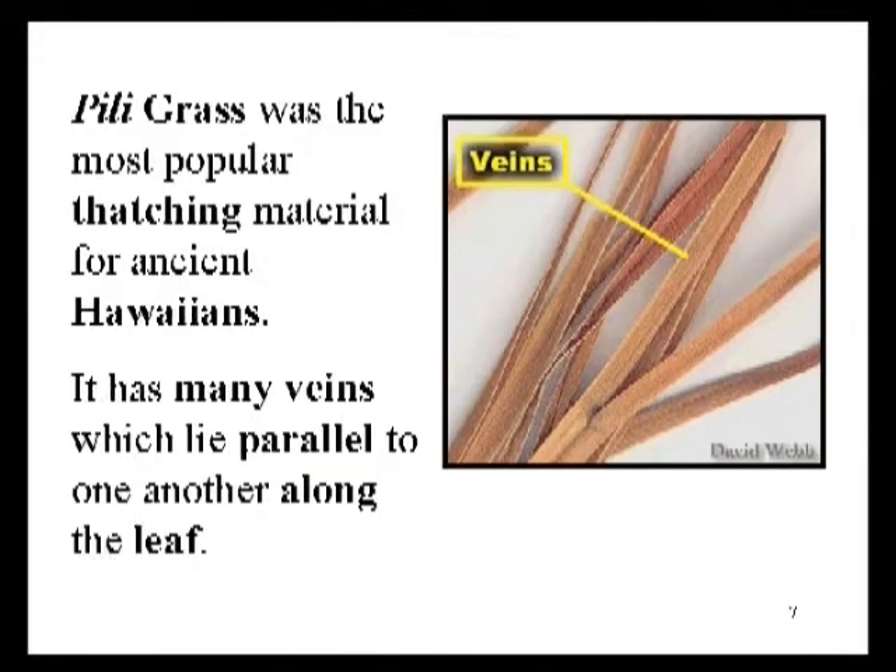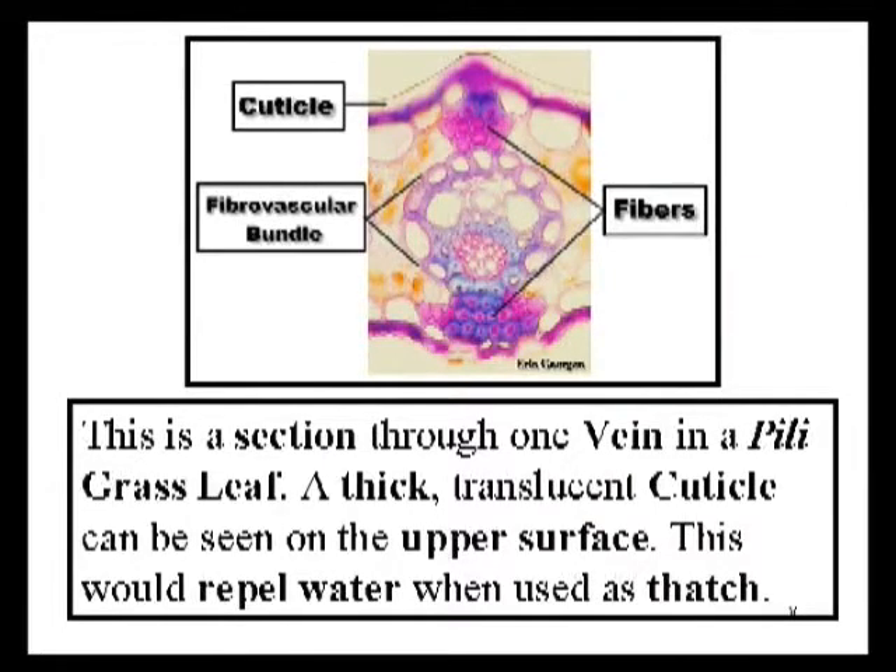Peely grass was the most popular material used as a thatching by Hawaiians, especially on dry sites like the Kona Coast of the Big Island. Notice that the leaf has parallel veins. This probably helps to channel water that hits the surface so that it won't stay on the leaf. It sheds water readily and that makes it useful as a thatching material. Ki, which was also used as a thatching material, has a very similar vein pattern. This is a cross section through Peely grass through one of the main veins. Notice the very thick cuticle that appears to be translucent, especially on the upper side of the leaf, emphasizing again the importance of the cuticle repelling water and thus making it a useful thatching material.